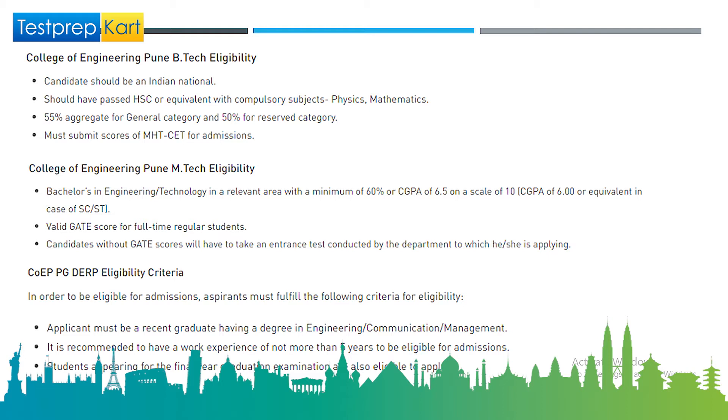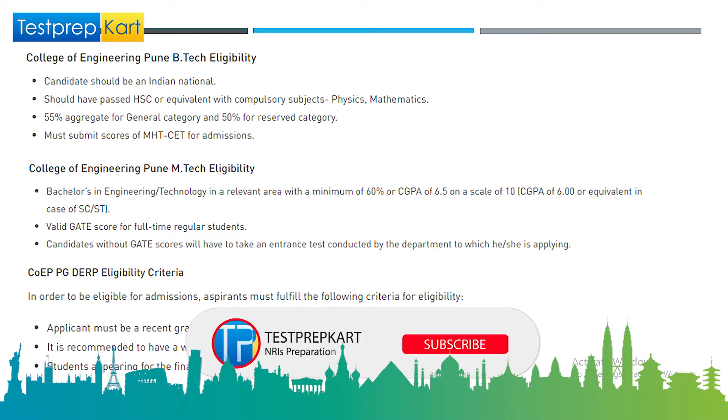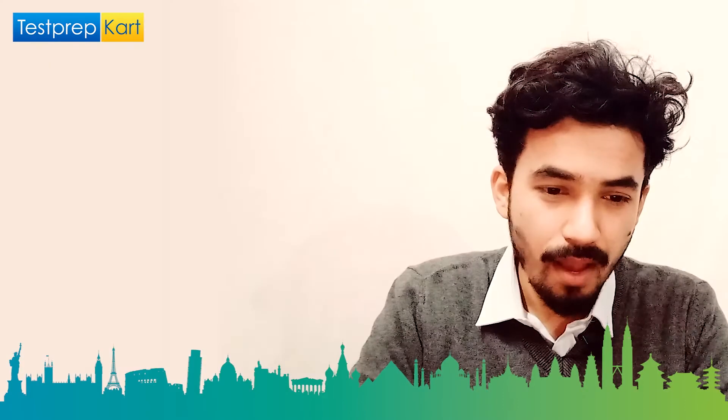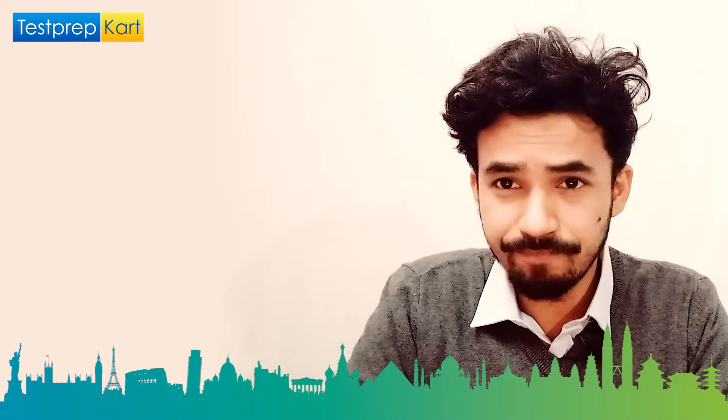For MTech eligibility, a strong GATE score is required. Candidates without a GATE score will have to take an entrance test conducted by the specific department they are applying to — so there is still a chance to get admission even without a qualifying GATE score. Additionally, BTech Lateral entry allows direct enrollment into the second year if you have completed a diploma in engineering after class 12.